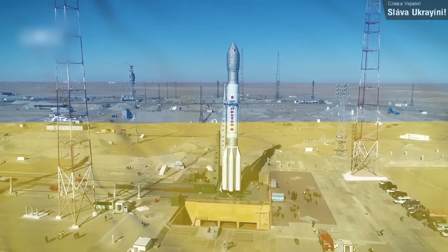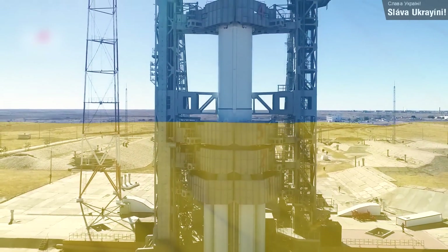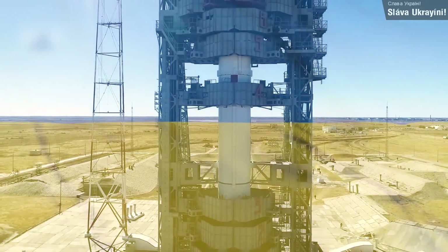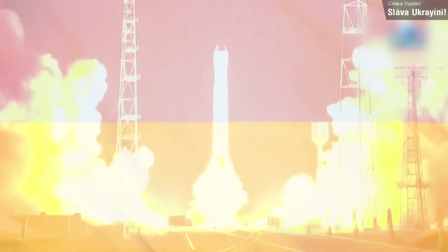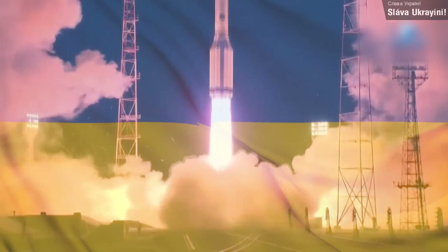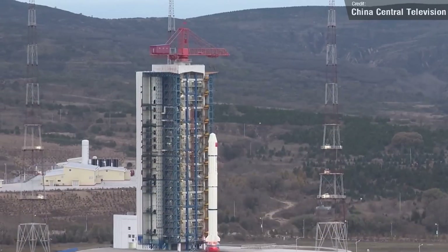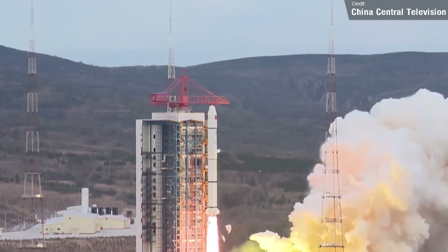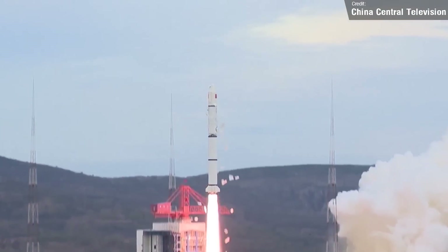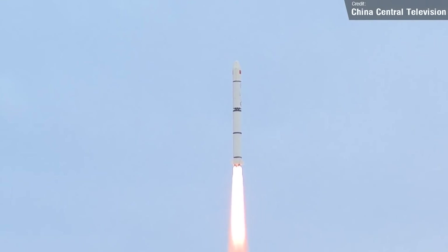On the 12th of October, we also saw a Proton-M launch from the Baikonur Cosmodrome, carrying a single ANGOSAT-2 to geosynchronous Earth orbit. This is a communication satellite launched to replace the ANGOSAT-1, which unfortunately failed shortly after launch back in 2017. Also on the 12th of October, China launched a Long March 2C rocket carrying a single satellite on behalf of the Ministry of Emergency Management — an Earth observation payload, the S-SAR-01 satellite, the fourth of the Huanjing line of satellites designed for disaster and environmental monitoring.